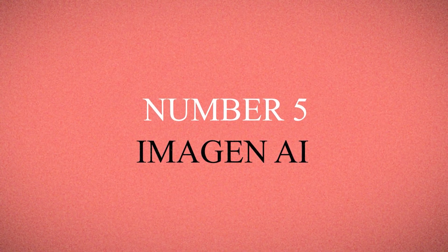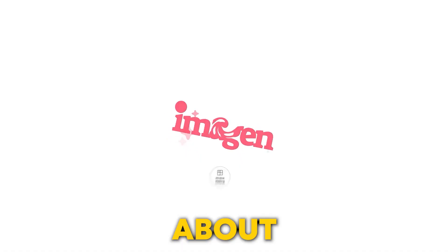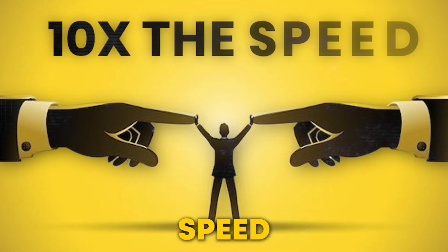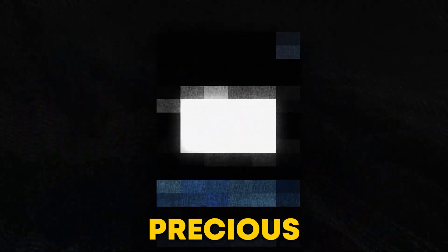Number 5: Imaginee AI. First up, let's talk about Imaginee AI. It removes your stress by getting through the editing backlog at 10x the speed and saving you precious time.